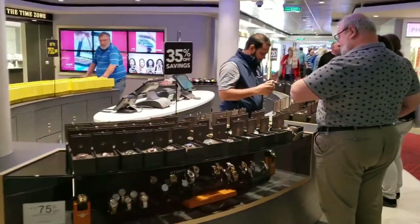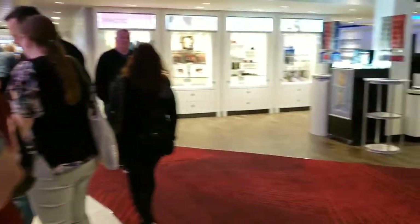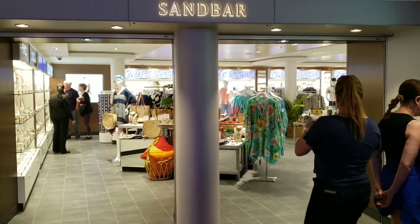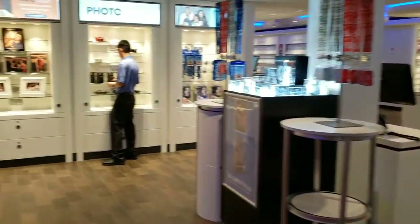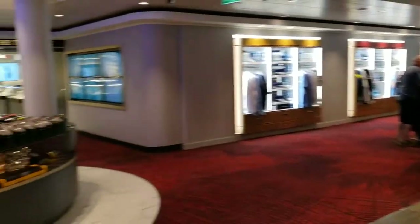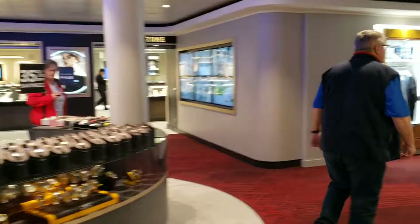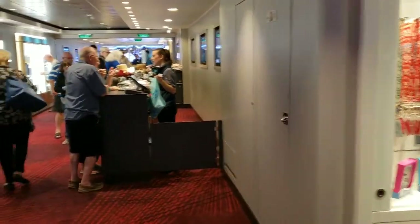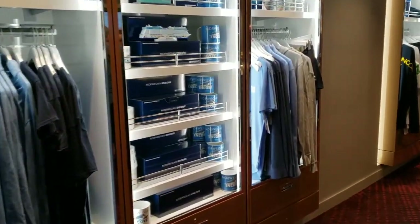Next, entering the shopping zone. Here on Norwegian Encore, all the shops are sort of clustered right here — they're not spread around like they were on Symphony of the Seas. Sandbar is just a little trinket shop. Here is the photo gallery, and then of course jewelry, watches, and whatnot. The duty-free liquor is also over in Sandbar.